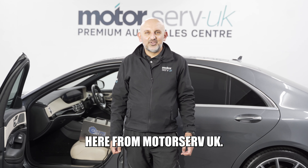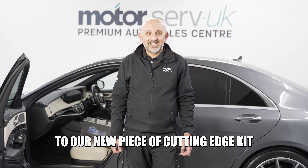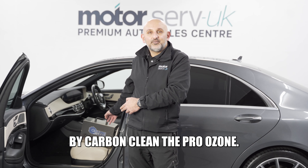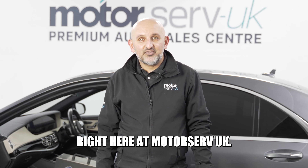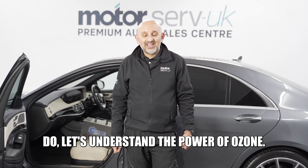Hi everyone, Cameron here at Motor Server UK. Today I'm pleased to introduce our new piece of cutting-edge kit by Carbon Clean, the Pro Ozone. This state-of-the-art machine is now available right here at Motor Server UK. But before we dive into what these machines do, let's understand the power of Ozone.